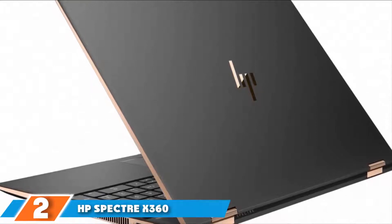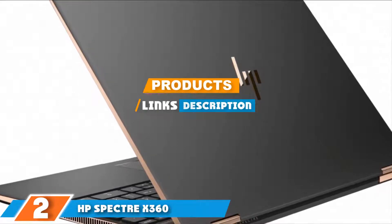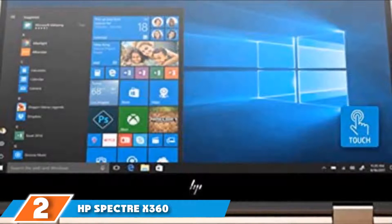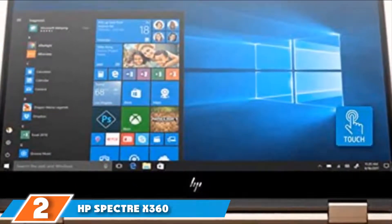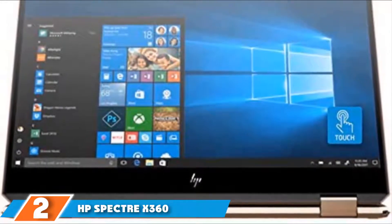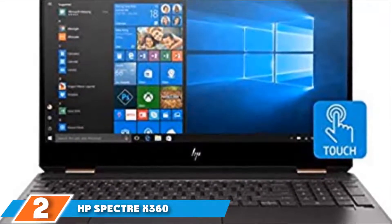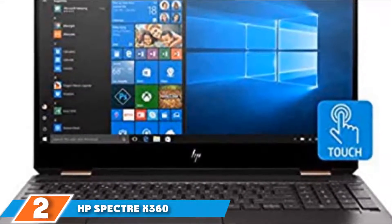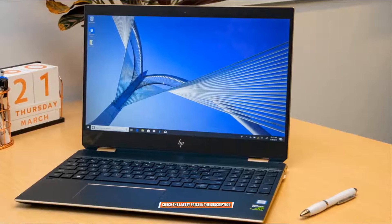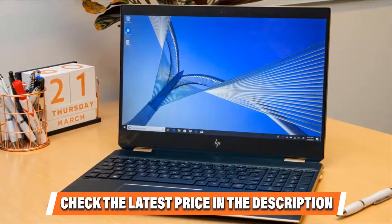Moving on to number 2 with the HP Spectre X360. While a standard clamshell notebook with touch support is a decent gadget to have, nothing beats the functionality of a powerful convertible. This HP Spectre 360X15T features the Intel Core i7-9750H processor that can turbo clock at 4.5GHz. The hexa-core 12-threaded processor is complemented by the Nvidia GeForce GTX 1650 GPU. You get 16GB RAM processing data at an excellent 2666MHz.